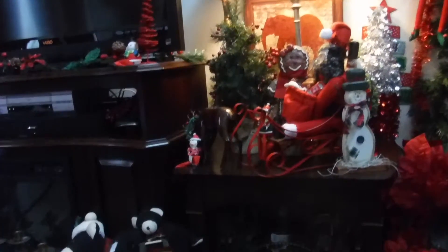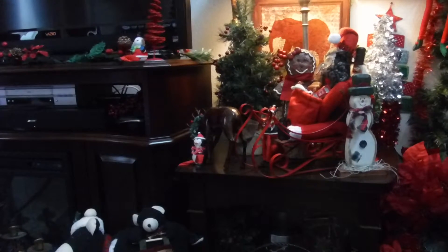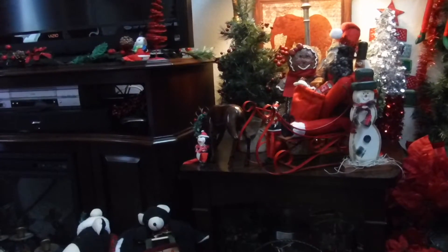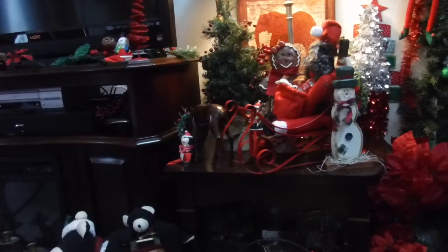Hey y'all, it's Janita. I'm coming through here to share with you guys a mini tour of my living room, of my Christmas decor.